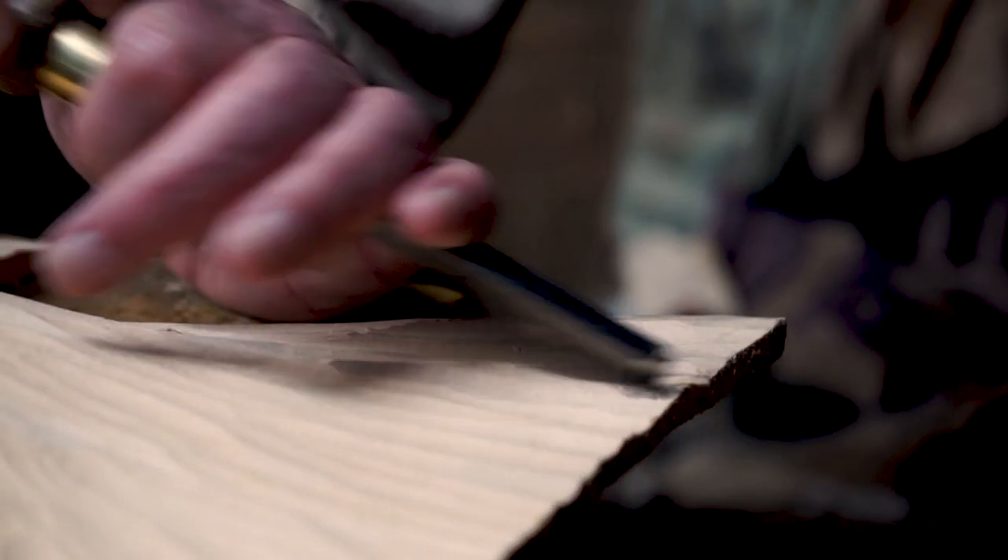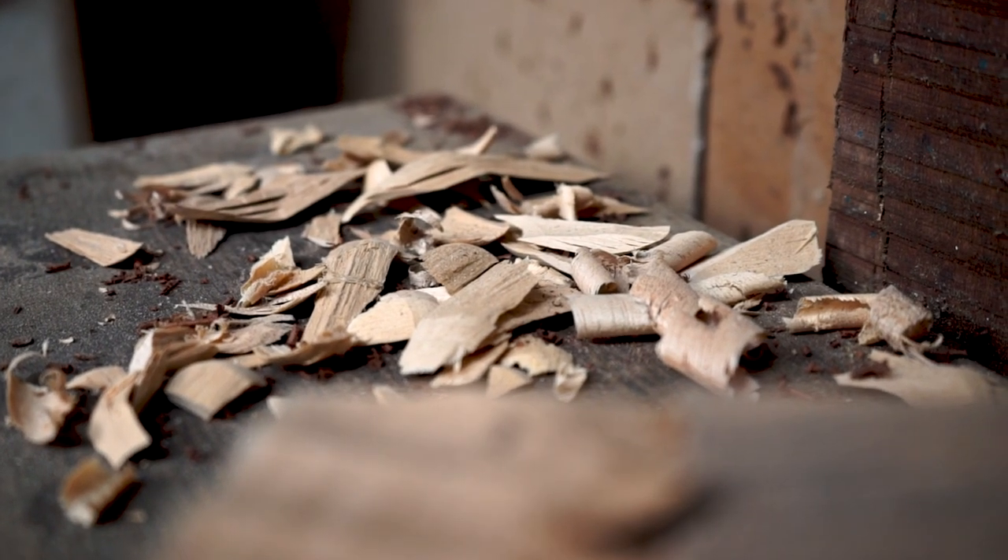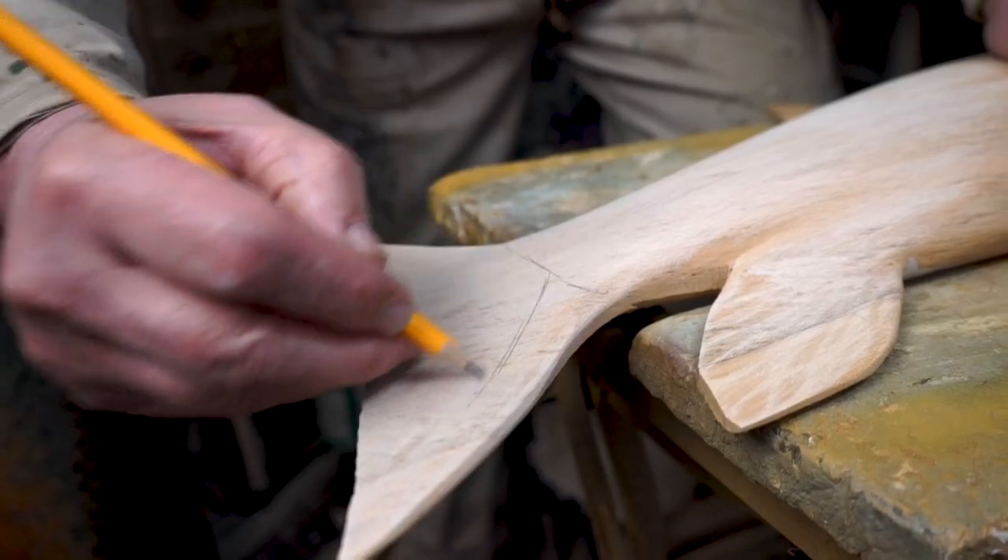There's a tradition of carving fish in the UK that goes back to the middle of the 19th century, and I follow that tradition very closely in my methods of making and presentation.